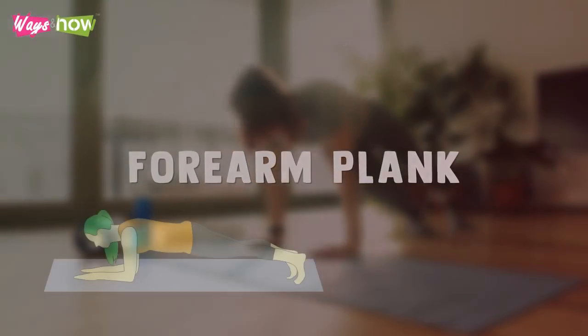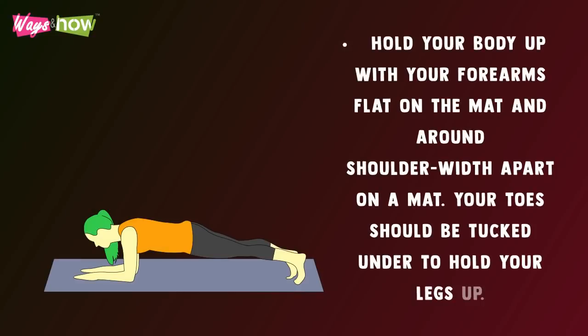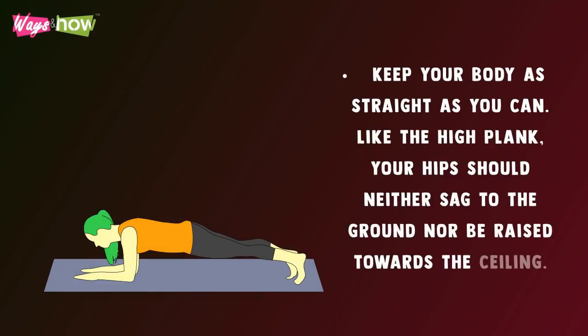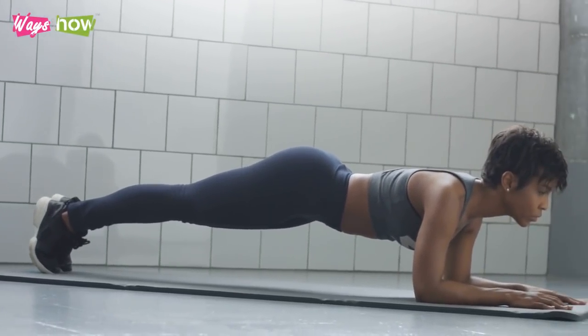Forearm Plank — hold your body up with your forearms flat on the mat and around shoulder-width apart. Your toes should be tucked under to hold your legs up. Keep your body as straight as you can — like the high plank, your hips should neither sag to the ground nor be raised toward the ceiling. Hold your plank position until your timer runs out.